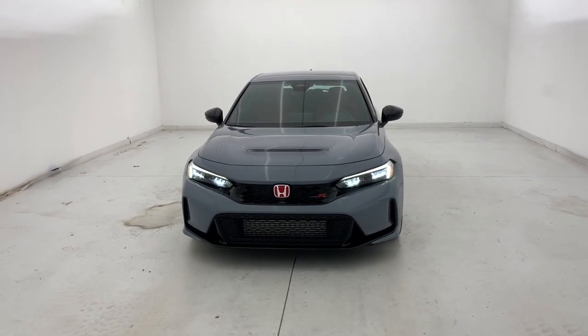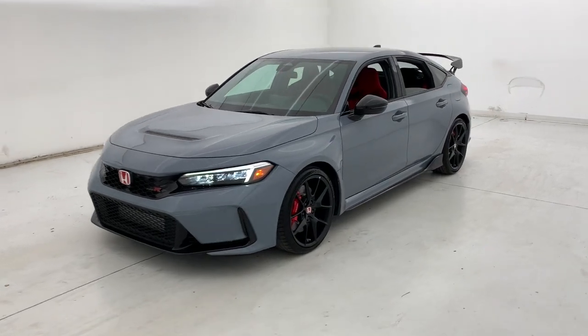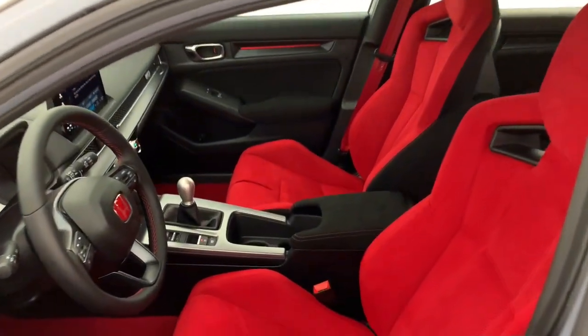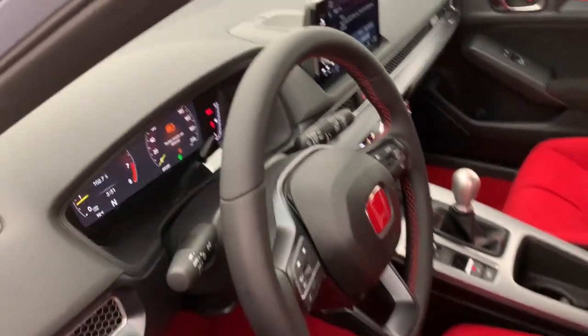Get into a car with value. 2023 Honda Civic Type R. This turbocharged, high-performance hatchback, engineered for the track, engages all your senses. From customizable driving modes to the latest entertainment technology, this is a daily driver that delivers thrills.